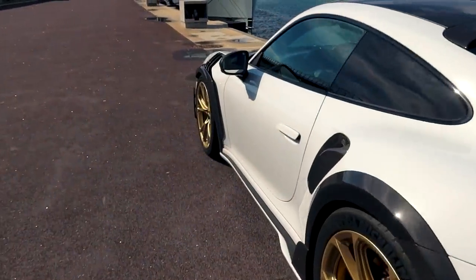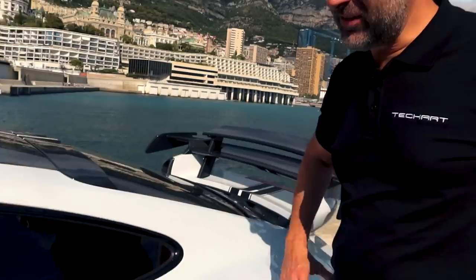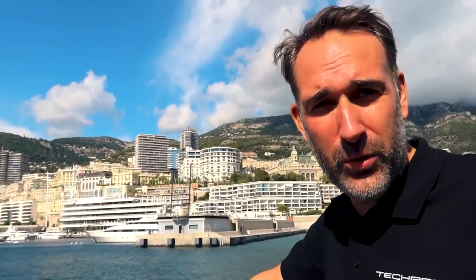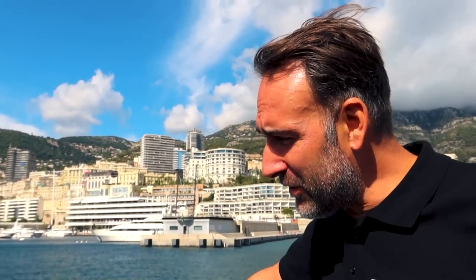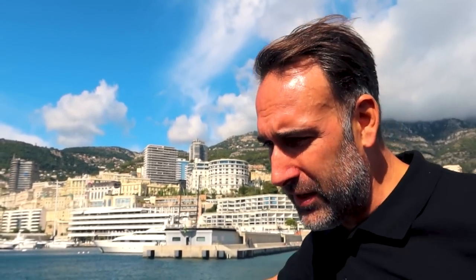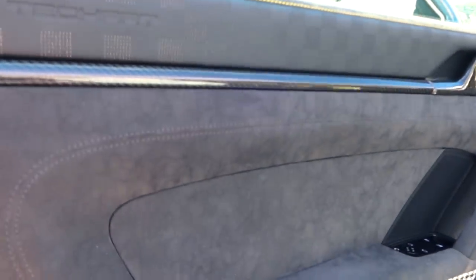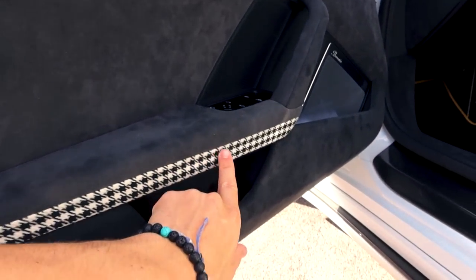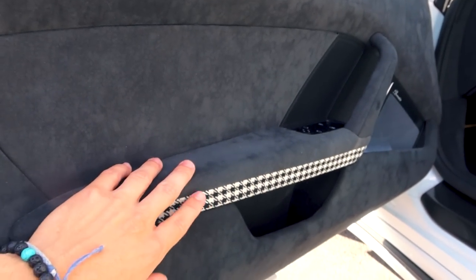It doesn't end there — TechArt has their own leather workshop, their own saddlery, so you can build the interior à la carte. Here they've used carbon and leather with yellow stitching. They're also using the pepita fabric — like in the good old days, going back to the 930 Turbo era.